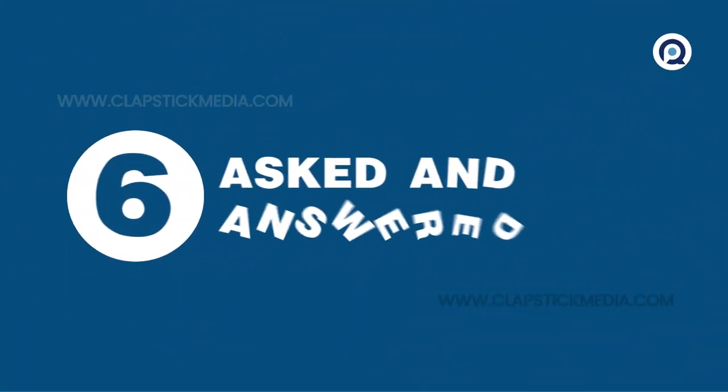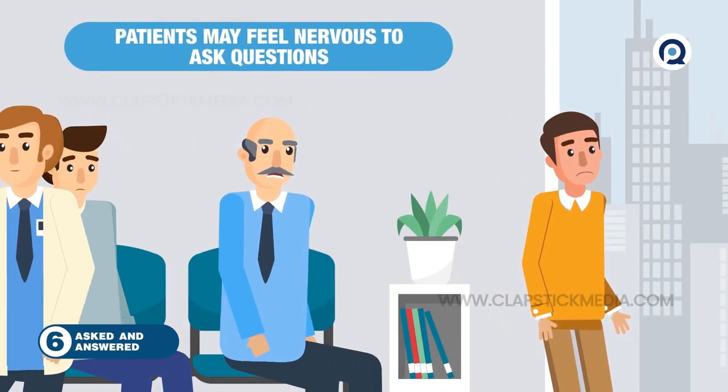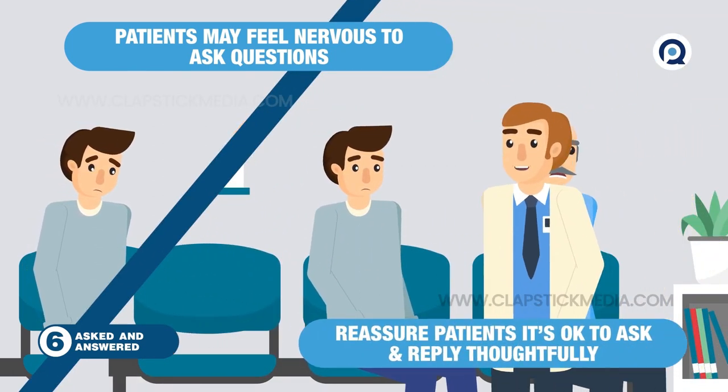6. Asked and answered. Patients may feel nervous to ask questions. Try to anticipate what they may be wondering. Give them reassurance that it's okay to ask about what's happening, and take the time to answer thoughtfully.